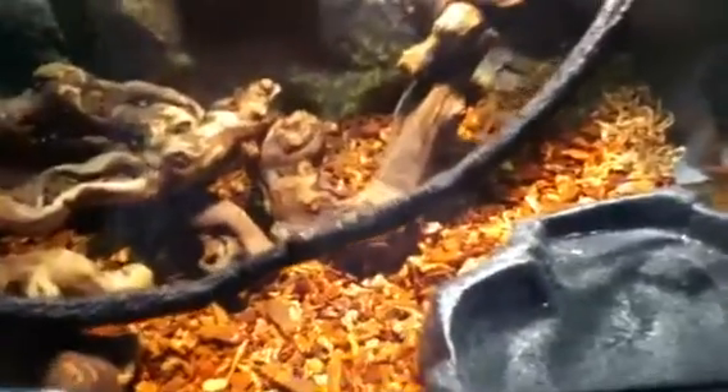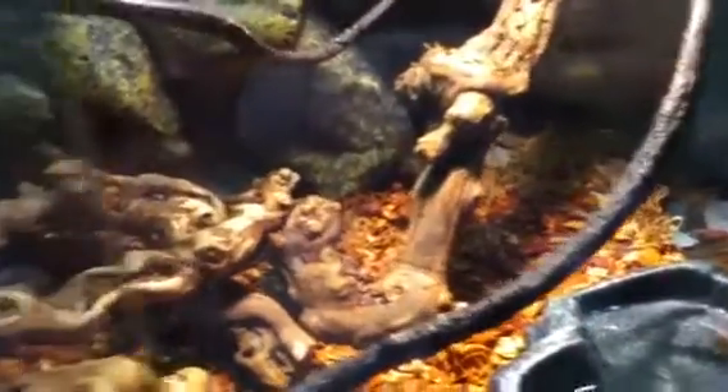Right there he's got a 150-watt two-minute bathroom spotlight. And he's got a Reptisun 5.0. He gets his food dusted Wednesday and Sunday.